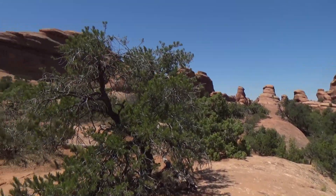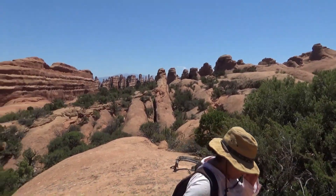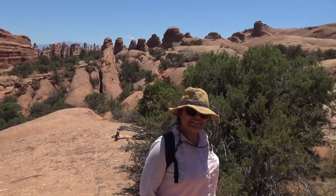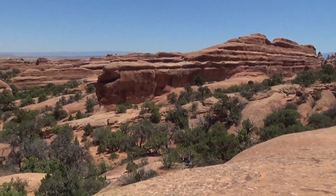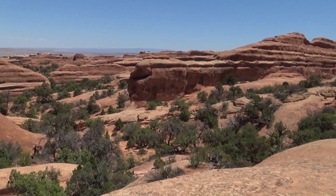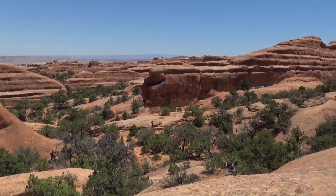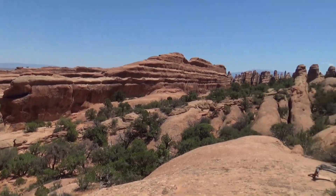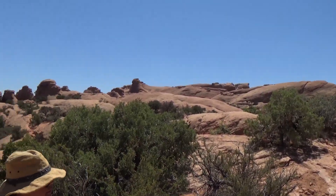Arches — we have done it now. We really feel like we've seen the park after this one. Roxanna, what do you think? Yes. Tough though, huh? It's hot. It is hot. At least there are little bits of shade here and there to hide out in. Excellent. And I love it — we get to walk right back to our campsite. We don't have to drive anywhere.